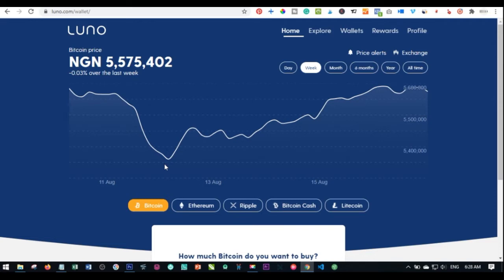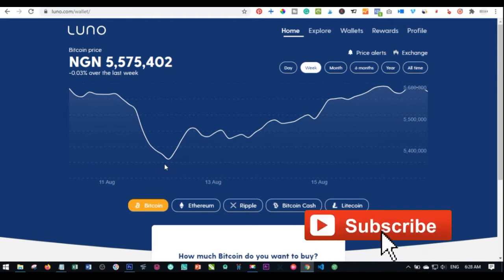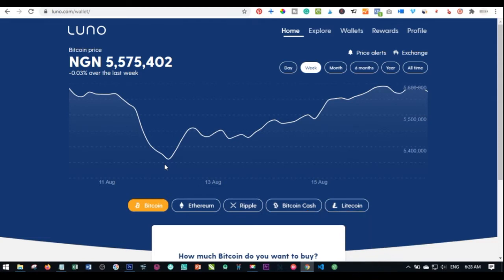In this video tutorial I'm going to show you two things using Luno: how to buy bitcoin. A lot of persons are asking — is Luno safe? How long does it take for my withdrawal to reflect in my account? How long does it take for my deposit to reflect in my Luno wallet? I'm going to walk you step by step on how to do that and answer those questions.